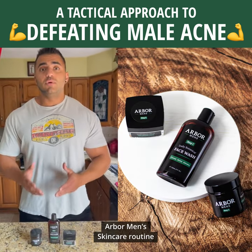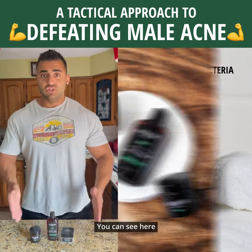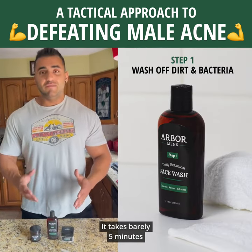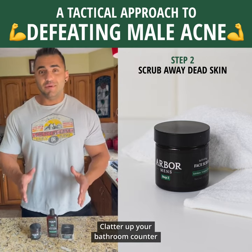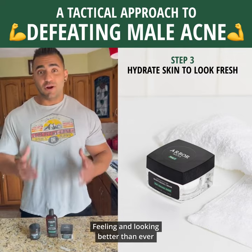But that was until I found the Arbor Men's Skin Care Routine that I'm currently using. The routine is three steps, as you can see here. It takes barely five minutes. The products are small. It doesn't clutter up your bathroom counter, and it has my skin feeling and looking better than ever.